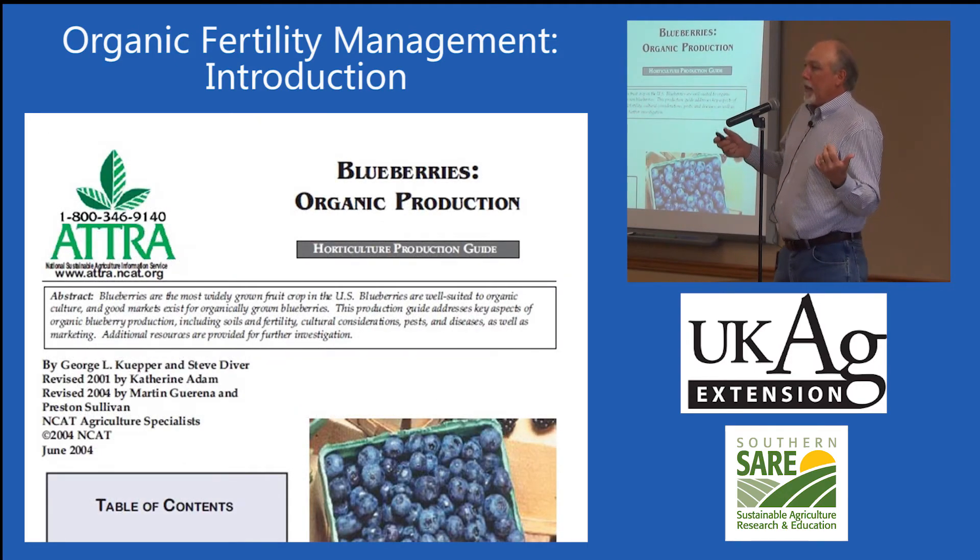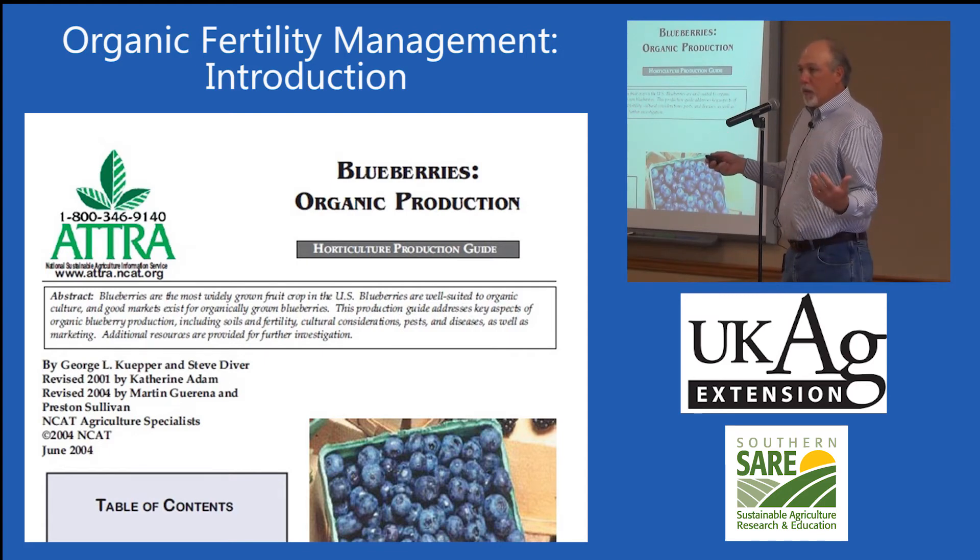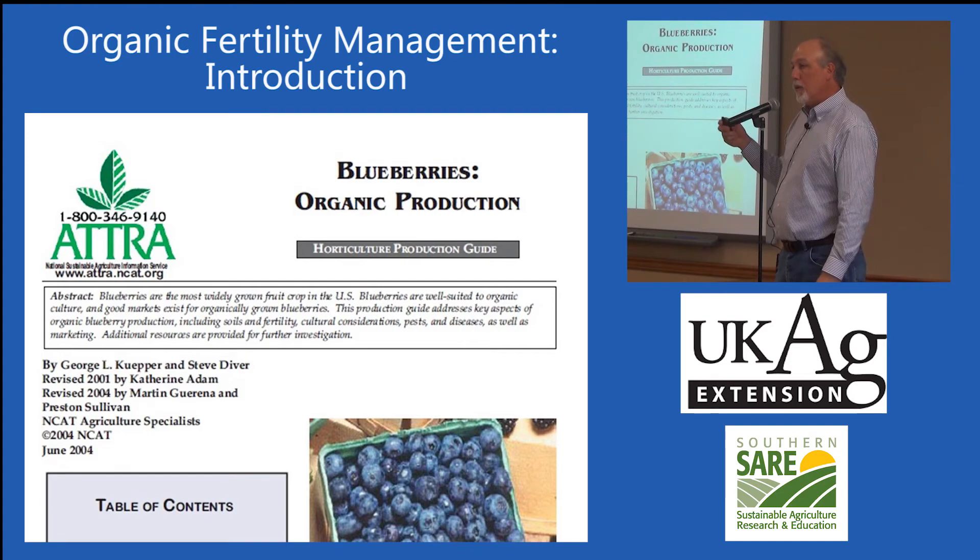An example is the ATTRA publication that myself and another specialist who also did organic blueberry production put together. I think we first published it in 1995 and it was last revised in 2004. It's online and reviews practices we used in Arkansas, Missouri, and Oklahoma — peat moss in the planting hole, feather meal, cottonseed meal, foliar feeding, and many other things you can use in organic production.